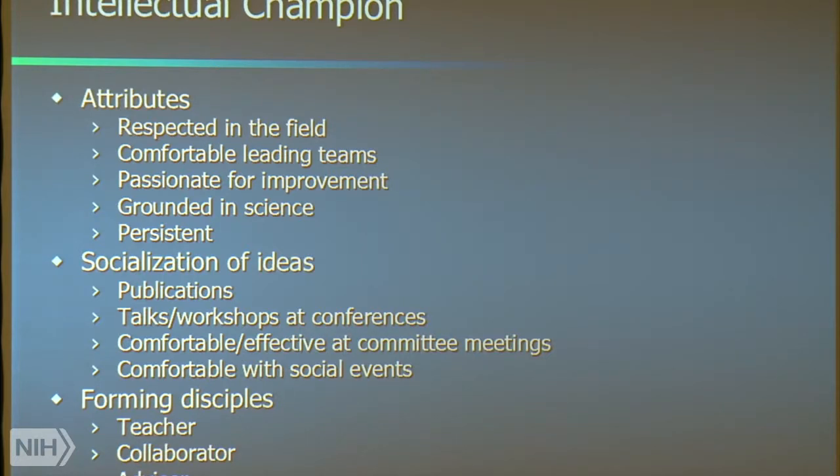Socialization of ideas — you have to have the publications, the talks, the workshops like we're in today. Those are all necessary. But you also have to be comfortable with people that are less than attentive to the mission. So you have to be effective in a committee. I've seen Bob use both carrots and sticks in committees — I'm careful to avoid the sticks as much as possible.